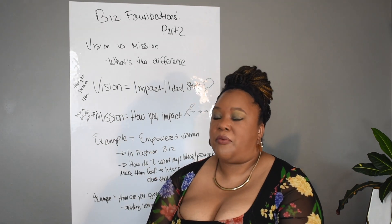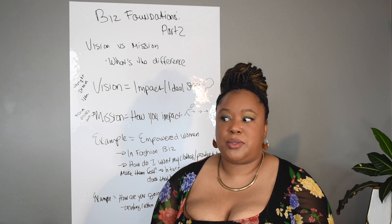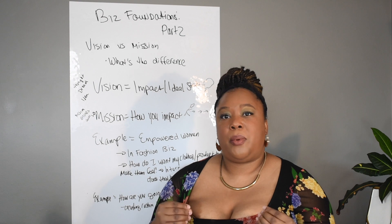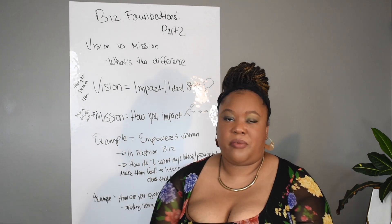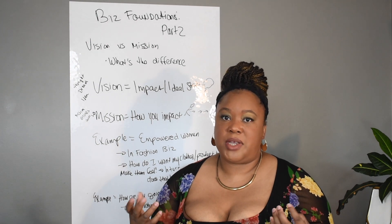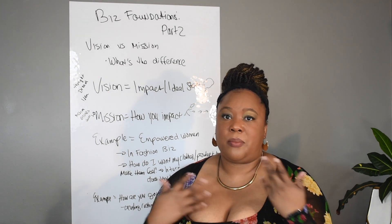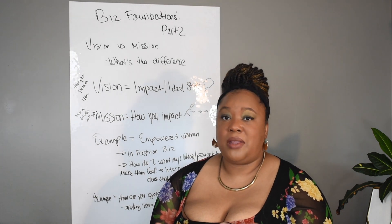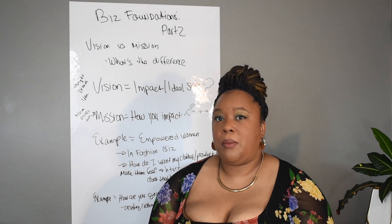After compiling all that information, the biggest thing is understanding the difference. A vision is your ideal state — how you want your business to impact the world. When a customer buys your item, it's not just their pain point being solved, but what does solving that pain point help them achieve in life? Does it help them be a better mom, a better co-worker? Because you solved that pain point, you literally help them get a promotion, provide for their family.